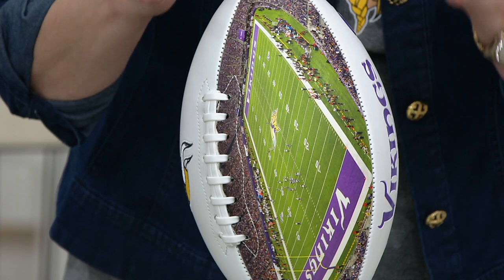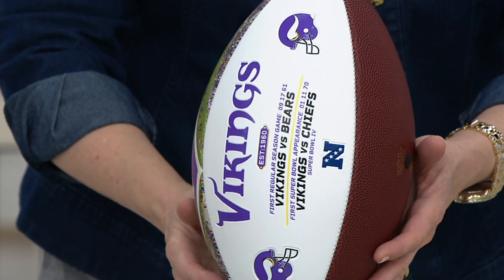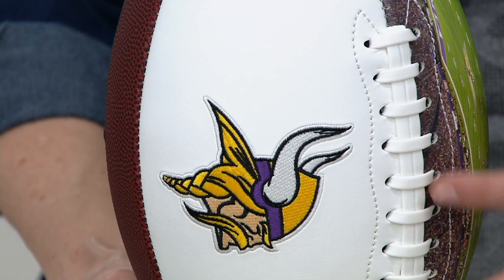I just happen to have the Vikings right here. It will say the Vikings, it will have their helmet, and it will give you some information about the team — who they played in the Super Bowl, when they first started. And then it comes around, and if you ever have to re-inflate it you can do so right there, along with another view of the actual Vikings logo.